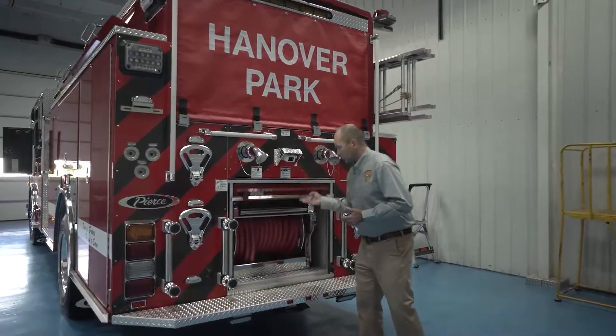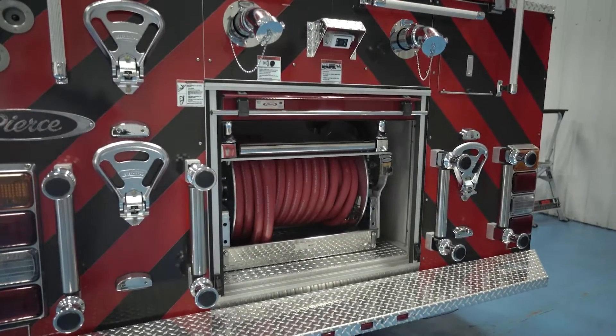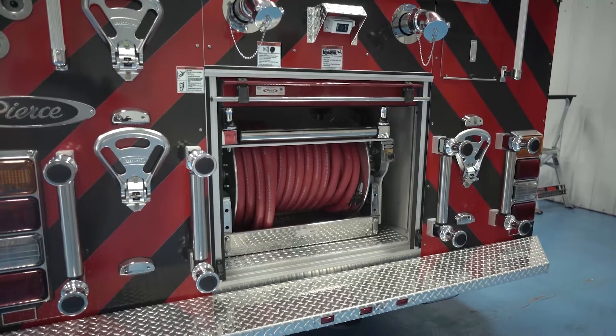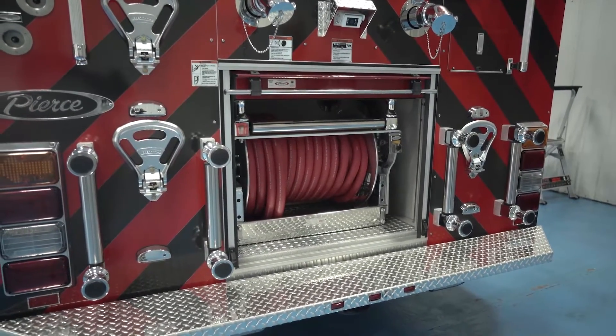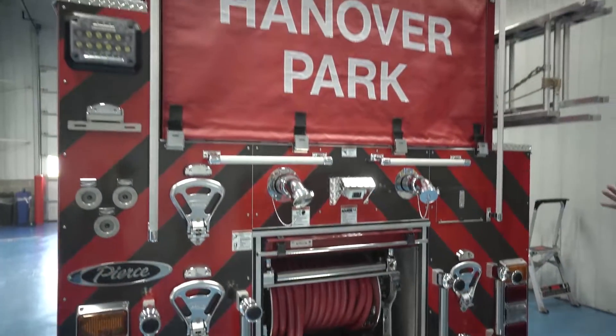Like a lot of departments now, we went with the booster reel — what was old is now new again, what they had done 30 years ago. We're getting back to the booster reel for those nuisance fires. The hose bed is a hose bed.